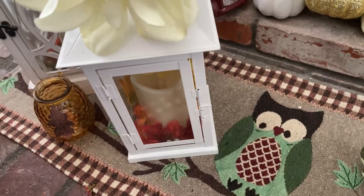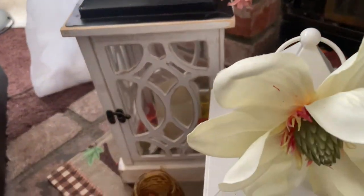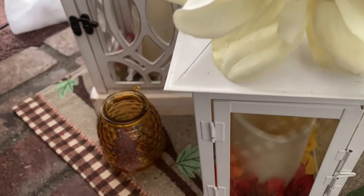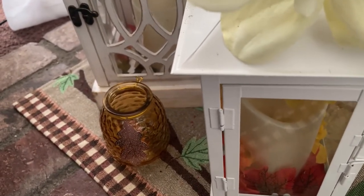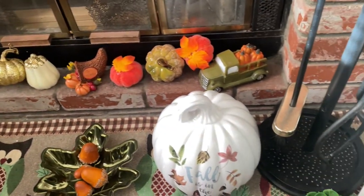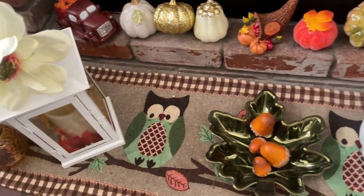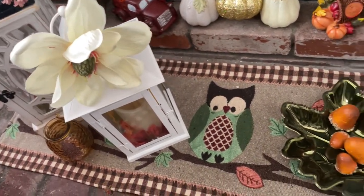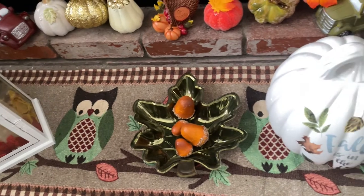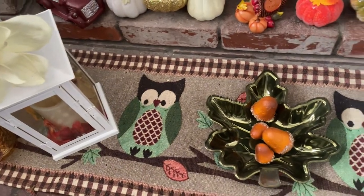Here are some more lanterns, and over there in the corner is the other one. There's another candle inside that little jar, which I forgot to light. Then laying on the floor I have stretched out my fall runner — this is actually a runner — to give it a little more of a pop of fall-ish. And it has owls on it! So cute.